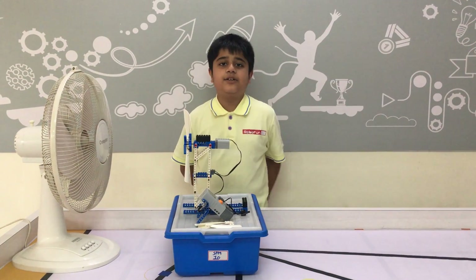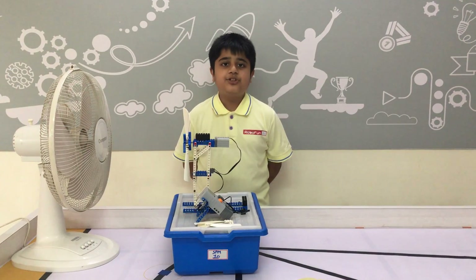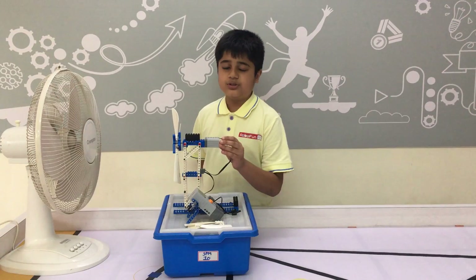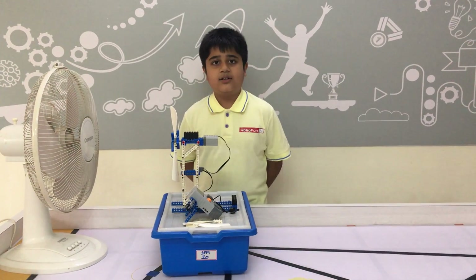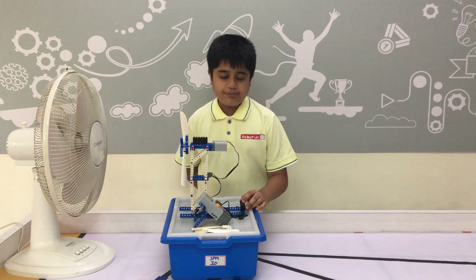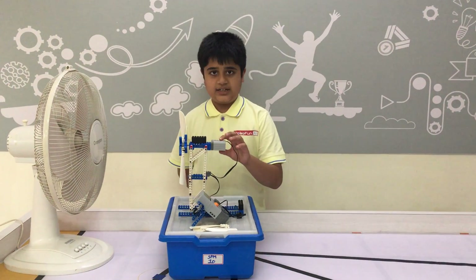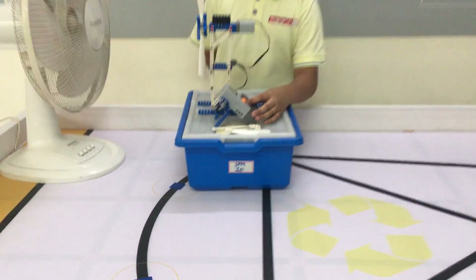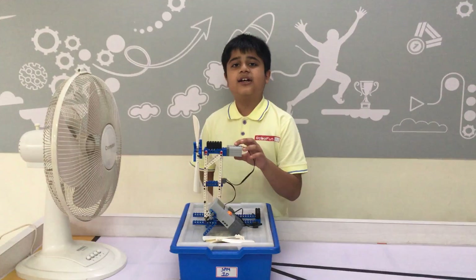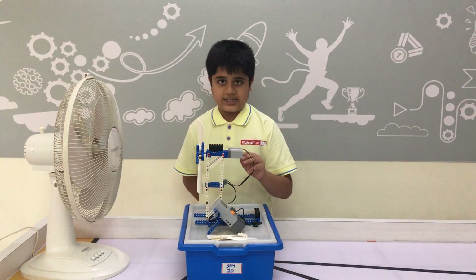One day Rajan Rhea went to the seashore and there were so many windmills. Windmills are used to convert wind energy into electricity. I have made this wind turbine and I have used a water and energy meter. It will store joules and it will convert wind energy into electricity.